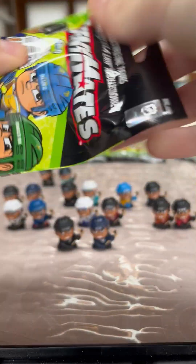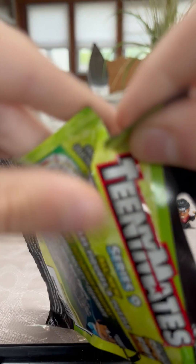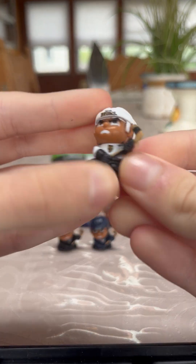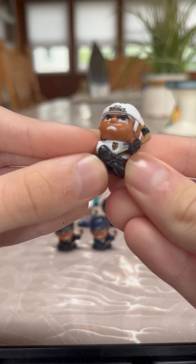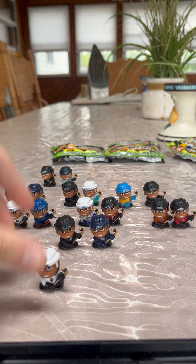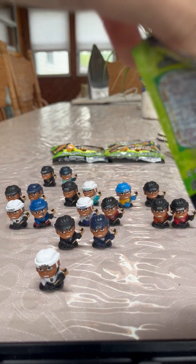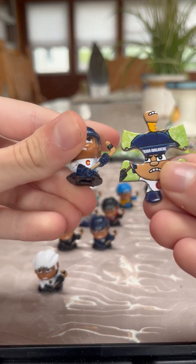Alright, let's start off with pack number one. We got a new one — good start. Our first one is going to be the Boston Bruins. We don't have them yet, so that's a new one. The puzzle piece is the Colorado Avalanche, and the TeenyMate and puzzle piece go together.